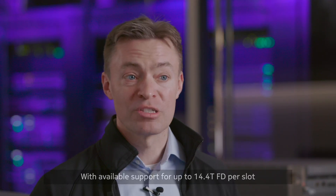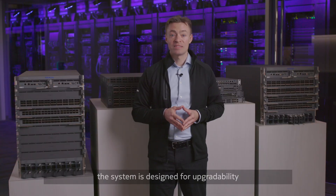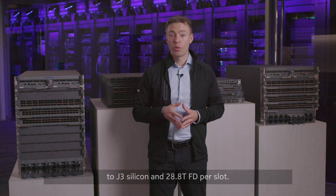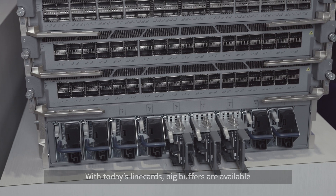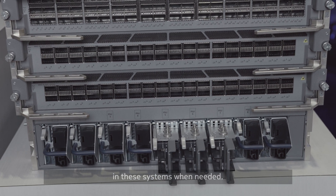With available support for up to 14.4TB full duplex per slot using 36x400GB QSFPDD and 60x100GB QSFP28 line cards, the system is designed for upgradability to J3 silicon and 28.8TB full duplex per slot. With today's line cards, big buffers are available in these systems when needed.